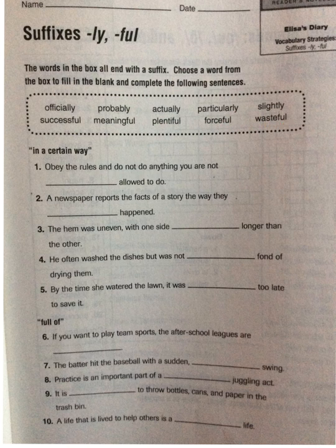So let's break these down and see what they mean. With -ly, it means 'in a certain way.' Let's take a look at number one: 'Obey the rules and do not do anything you are not blank allowed to do.' So we know it's going to be one of the words that ends in -ly.